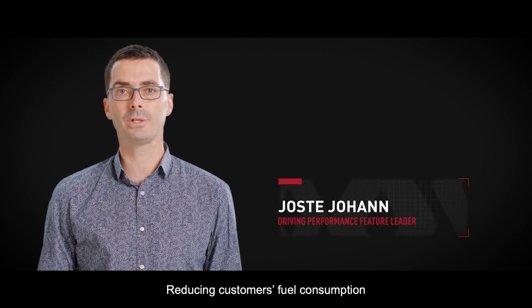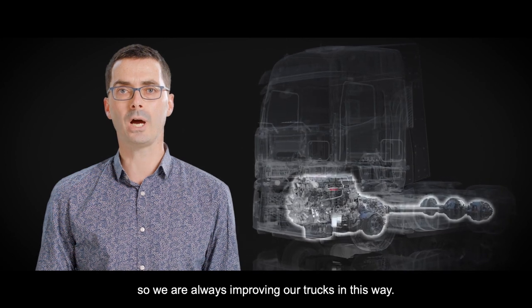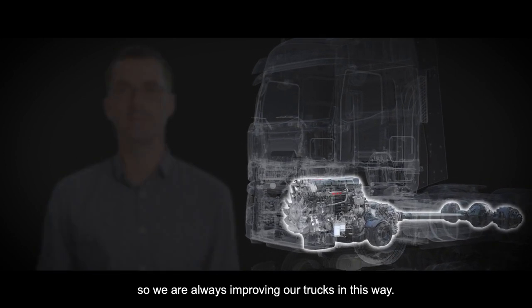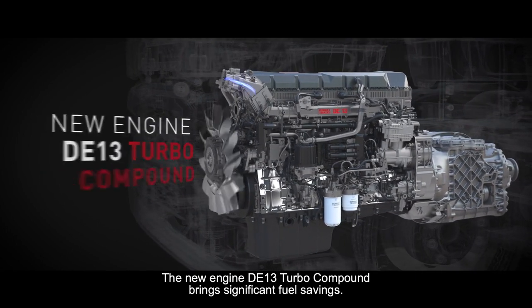Reducing customers' fuel consumption is high on the priority list at Renault Trucks, so we are always improving our trucks in this way. The new engine DE13 Turbo Compound brings significant fuel savings.